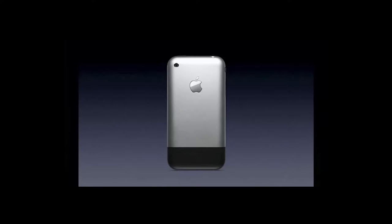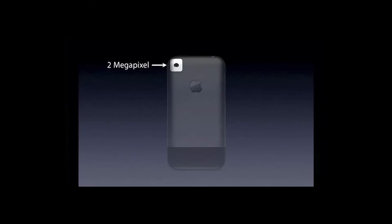Under the hood, the iPhone was packing serious heat with a Samsung CPU clocked at 412 MHz and 128 megabytes of RAM. The original iPhone also featured a 2-megapixel camera on the back of the phone. The phone was released exclusively on the AT&T network at the price of $499 for the base 4-gigabyte model.